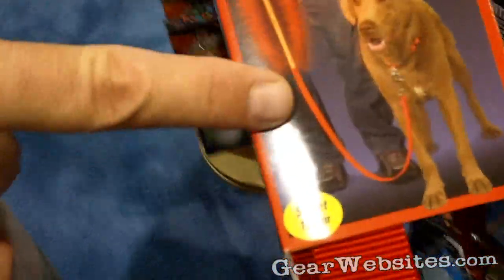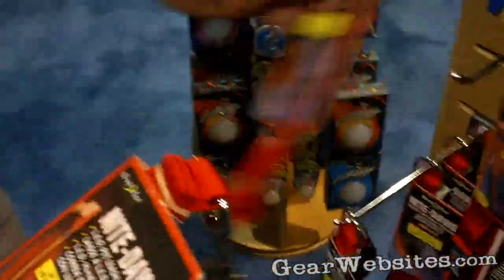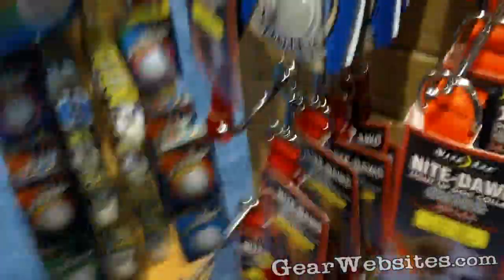The section of the leash that lights up is the top 18 inches. Now combine this with the dog collar and you have a complete lighting system for you and your dog. And it's going to be moving all over, so it's something that's going to catch people's eyes.